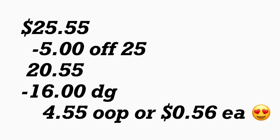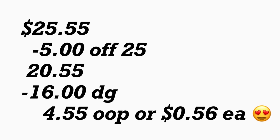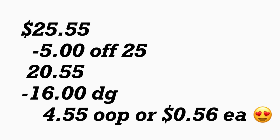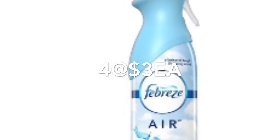Solamente tiene que bajar la aplicación de Dollar General a su teléfono, crear una cuenta — es súper fácil — y después le van a aparecer todos sus cupones digitales disponibles para agregar. Si usted es nueva, el cupón del Chic Razor ya no está disponible, pero si lo imprimió puede realizar todavía esta oferta. El siguiente escenario también va a ser solamente cupones digitales. Aquí va a comprar cuatro de los sprays del Febreze con olor a Gain, a $3.00 cada uno.